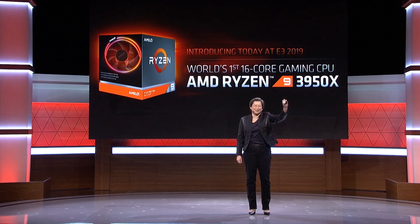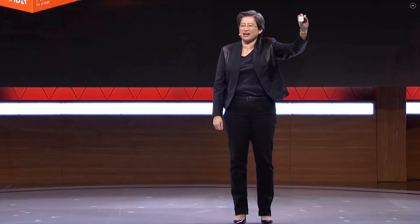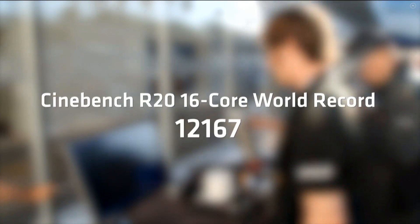Of course Lisa Su did tease the processor during E3's Next Horizon event from the company. It was the last thing that she revealed but there was not really that much information regarding the performance of the processor. They gave some tidbits here and there, particularly overclocked results achieved on liquid nitrogen, saying it was scoring the highest results ever in 16 cores and all that. But that's using liquid nitrogen and doesn't really tell us how the processor performs at stock, does it?